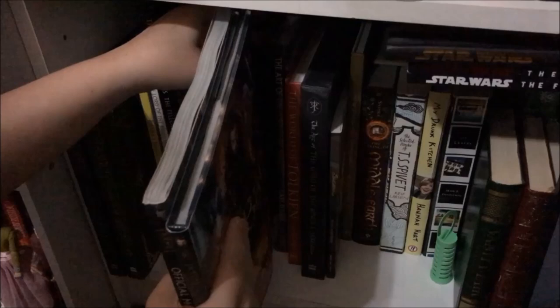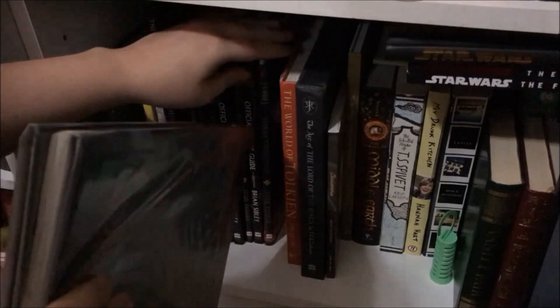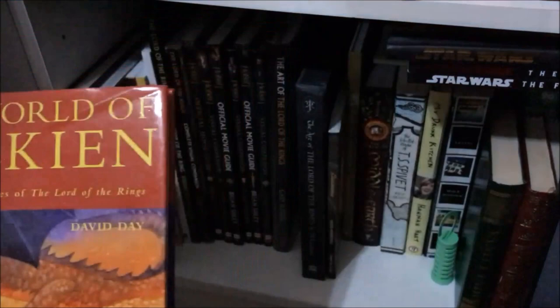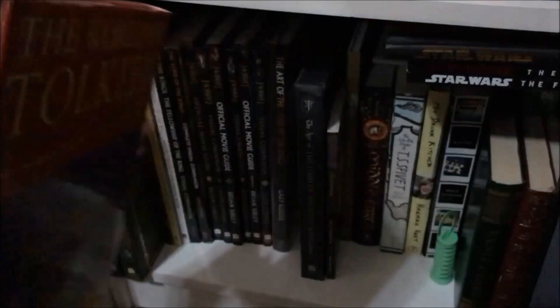I have The Art of the Lord of the Rings by Gary Russell, which my parents bought me for Christmas one year — I've yet to read it but it's one of my most prized possessions. It was about $70, which was a big deal at the time. Then I have The World of Tolkien: Mythological Sources of the Lord of the Rings by David Day, which I found on Bookmooch — a book-swapping site. The person in Argentina was willing to send it to Australia, and it arrived in perfect condition, so I'm really happy about it.